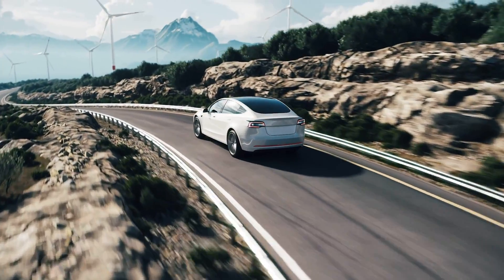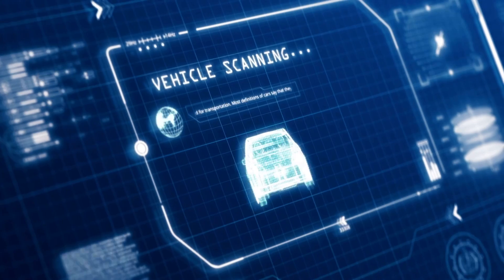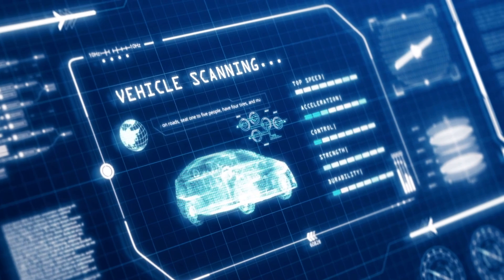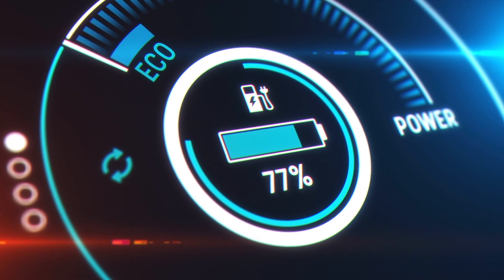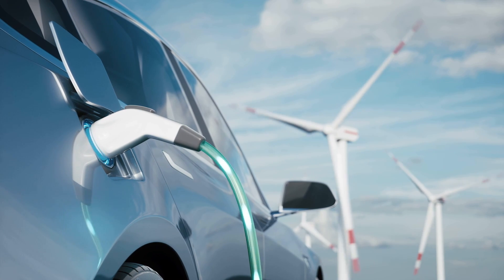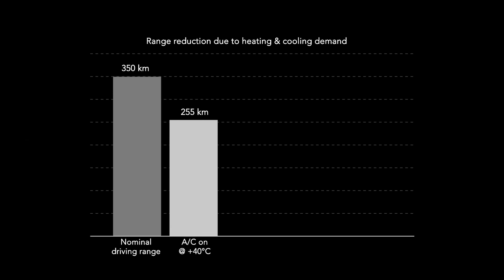Two of the key selling points of a successful electric vehicle are driving range and passenger thermal comfort. However, these two aspects regularly conflict, as driving range requires all vehicle systems to operate as efficiently as possible, while the air conditioning and thermal management system is an energy-hungry beast. Indeed, simply switching on the air conditioning system will reduce the driving range significantly.